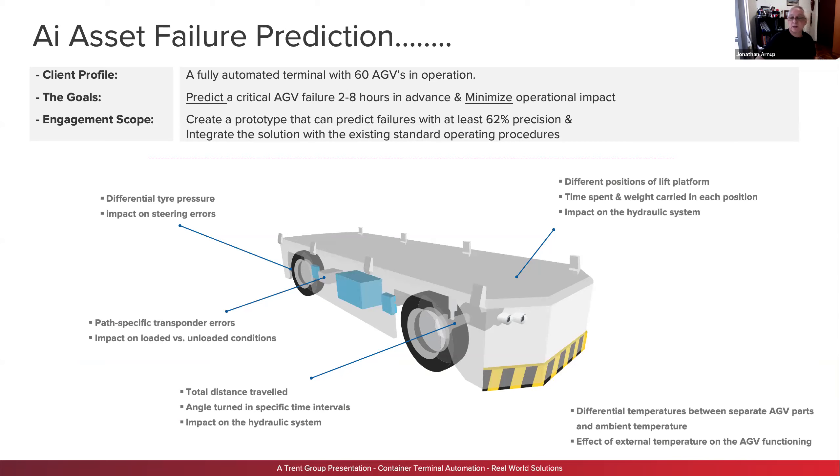Everything I'm showing you today is AI-developed and driven. This client was a fully automated terminal with 68 EVs. They gave us a goal to predict a failure within two to eight hours and minimize operational impact, targeting a 62% precision rate. This is applicable to any asset — this is an AGV real-life example, but applying it to an RTG, ASC, or key crane is the same process. Information comes in via Excel, maintenance systems, and Navis to build the model.